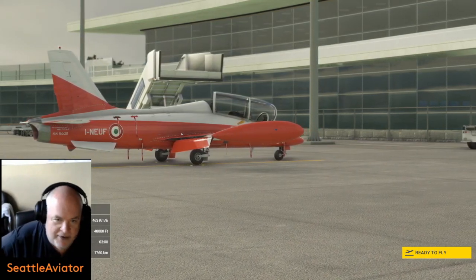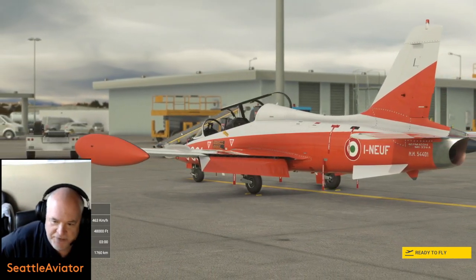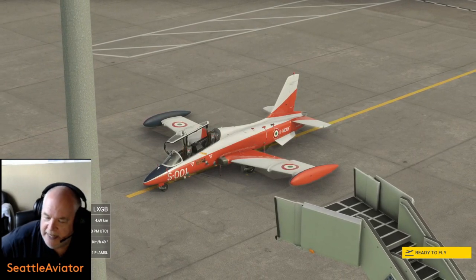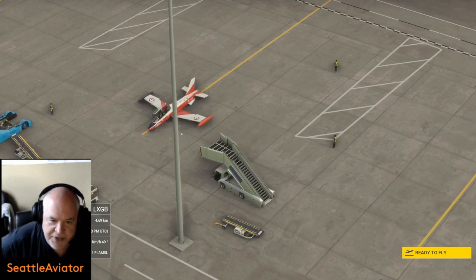And this Italian fighter, made by a company called India Foxtrot Echo — I'm probably mutilating that — the Aermacchi MB-339. Built in the 70s, maybe not the latest and greatest technology, but I have quickly fallen in love with this airplane.